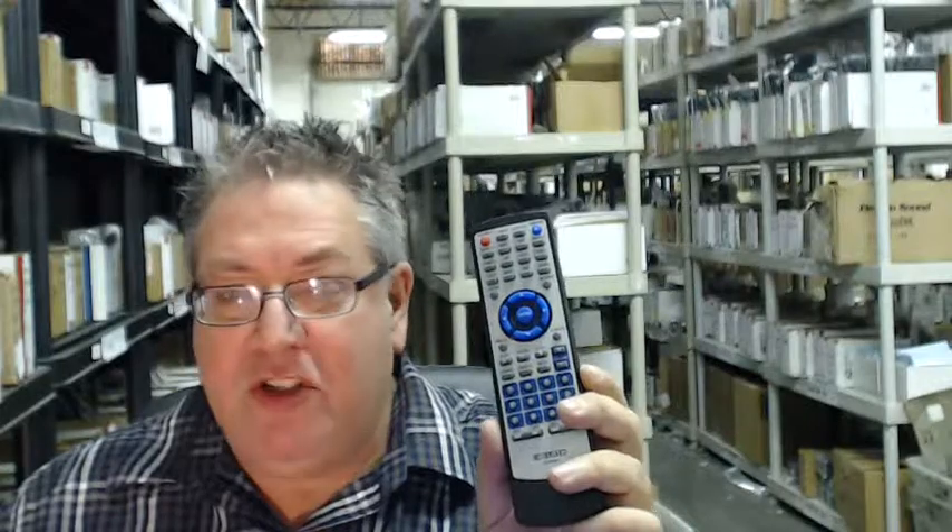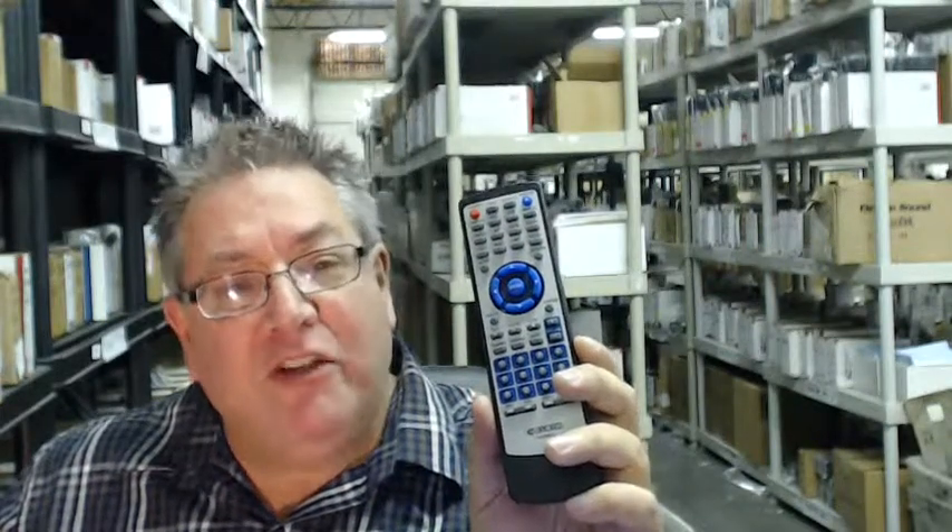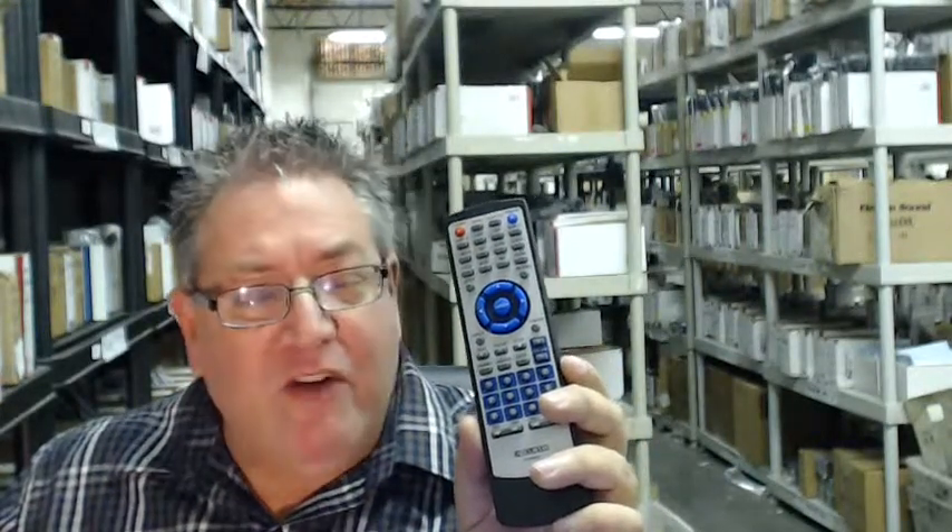So once again folks, go below the video, click on the link, order your remote and have it shipped right out, or call the 800 number you see on the screen to speak with a friendly and knowledgeable operator. And folks, I just want to say thanks so much for shopping with electronicadventure.com.